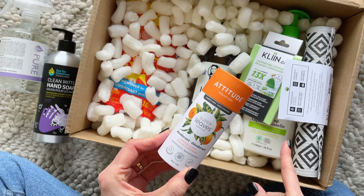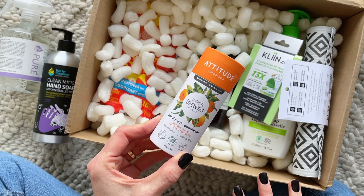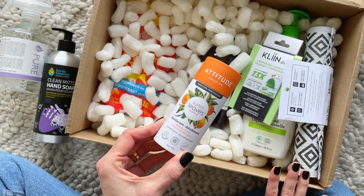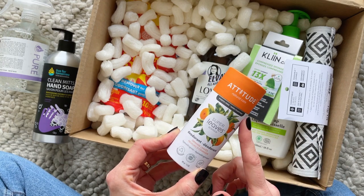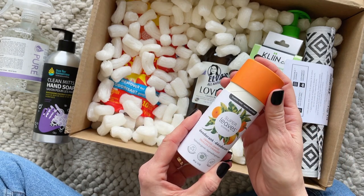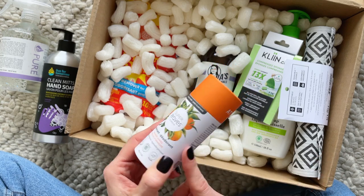Next up we have some deodorant. Another thing I wanted to point out about Clean Crate is it's not only for cleaning products — that's obviously their focus, but they do have the odd self-care item. This deodorant is from Attitude. I've never tried this brand before for deodorant, and this scent is Orange Leaves. It smells so good — I love love love this!